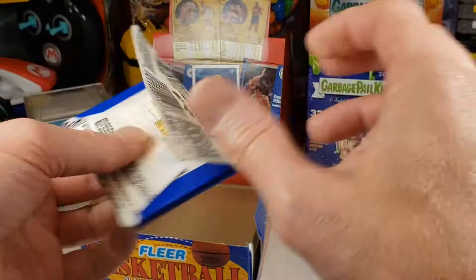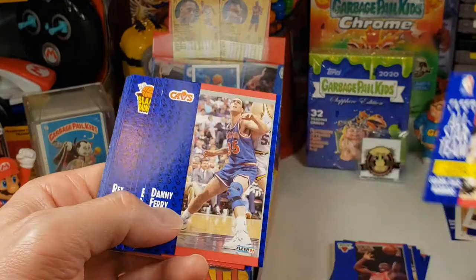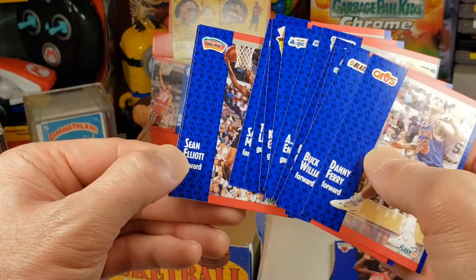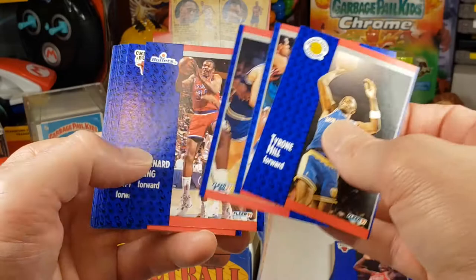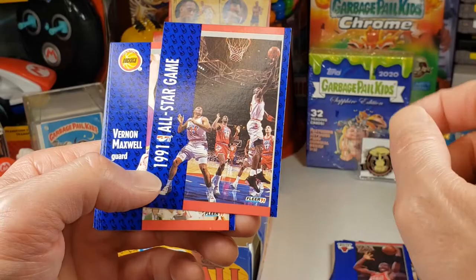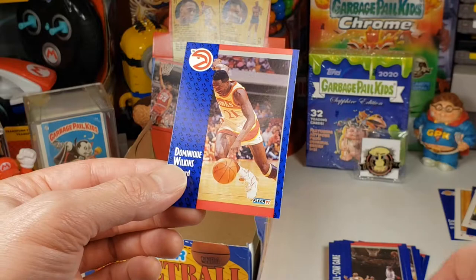Two more packs, guys. Chris Mullin, that's a Hall of Fame. Down to the last pack — what are we going to get out of this pack? Jordan — let's hope for a Jordan. Bernard King. Scottie Pippen. And there's a Jordan right there, shooting a layup. Robert Parish, that's going to be a Hall of Fame. Karl Malone, Hall of Fame. And Dominique Wilkins.